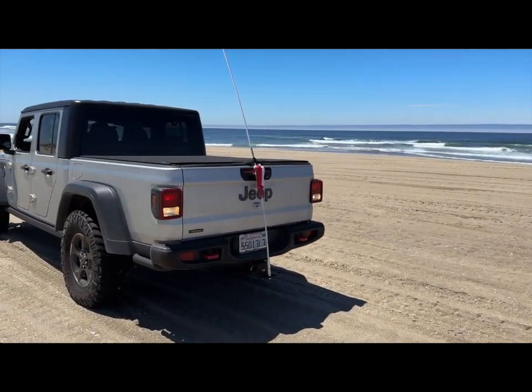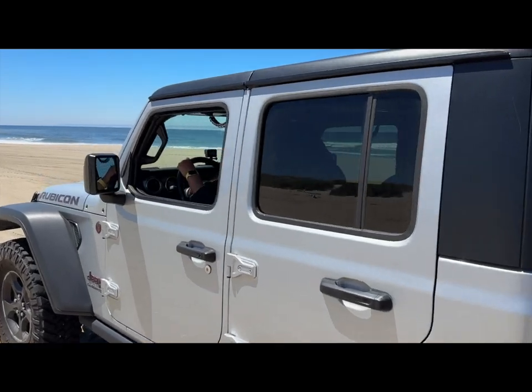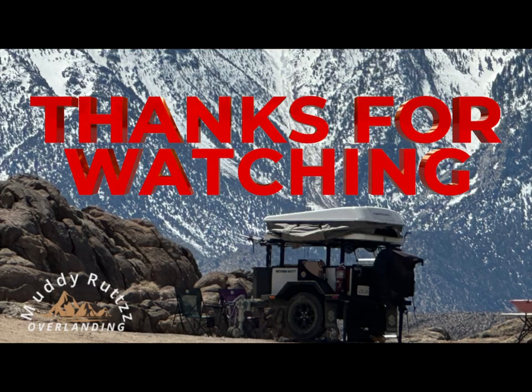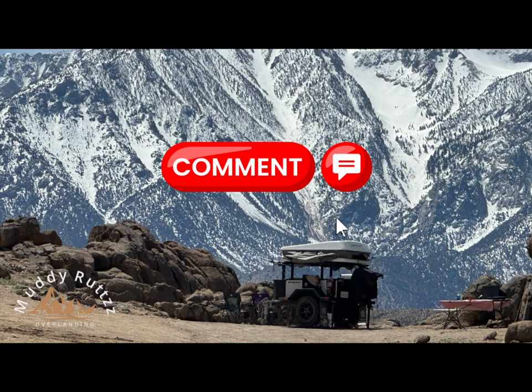Thanks for watching. I'll see you on the next one. Don't forget, the best is yet to come. Don't forget to like, subscribe, and comment at youtube.com/@muddyruts.